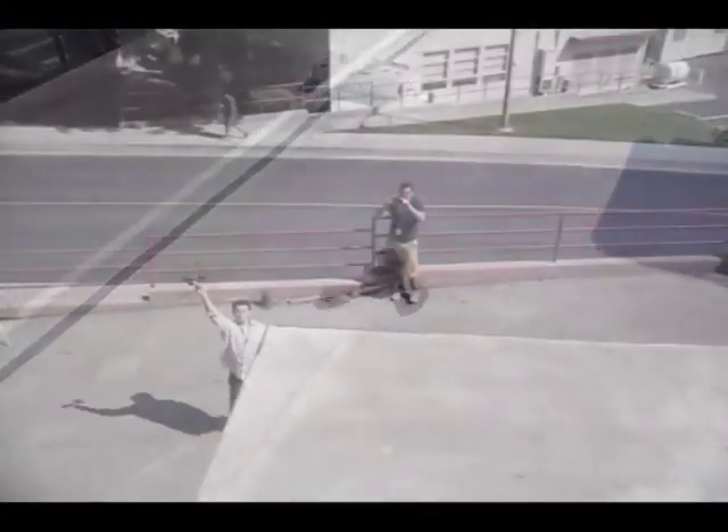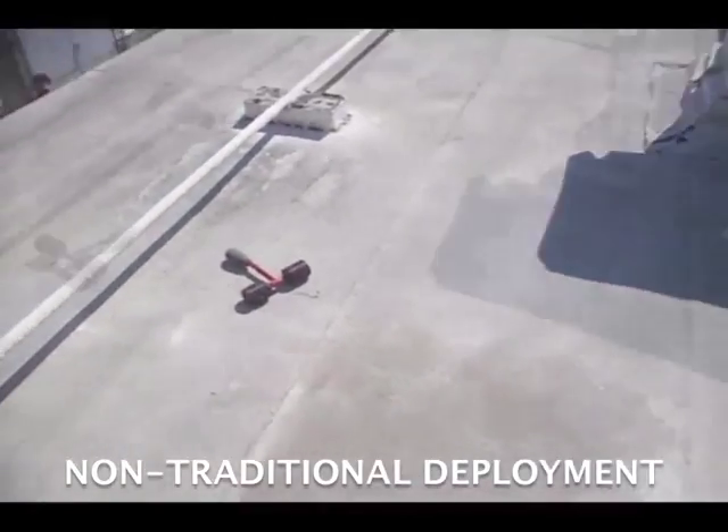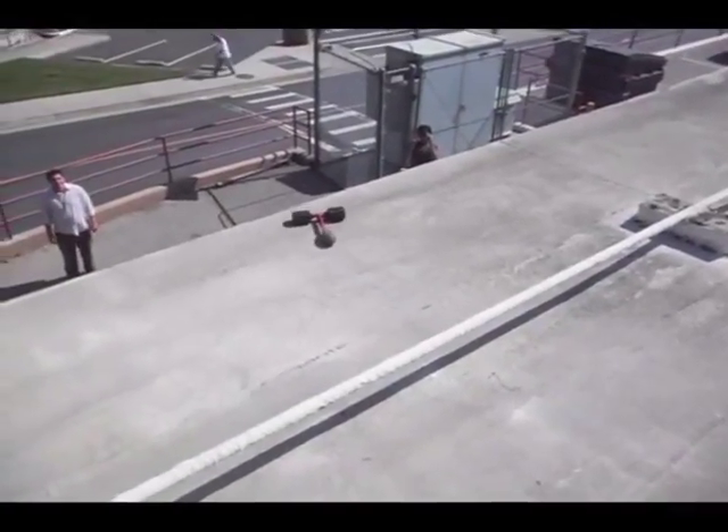Future efforts with DROP will concentrate on improving climbing over unstructured terrain and increasing durability. Later versions of the platform will be developed for deployment in unique ways, such as being dropped from unmanned aerial vehicles.